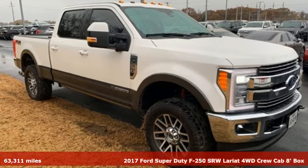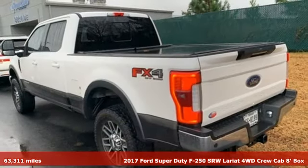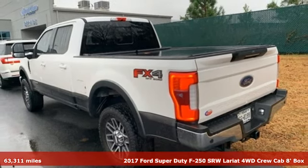It's a 2017 Ford Super Duty F-250 single rear wheel. Ford, where tradition meets innovation.